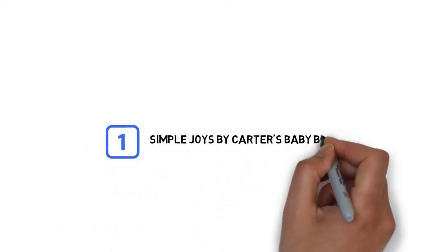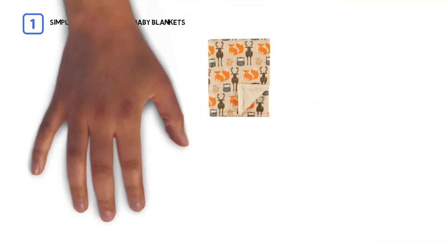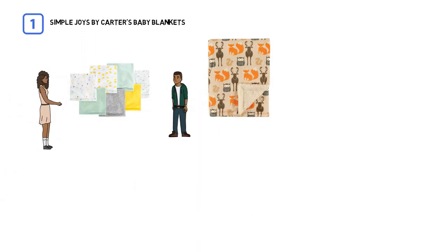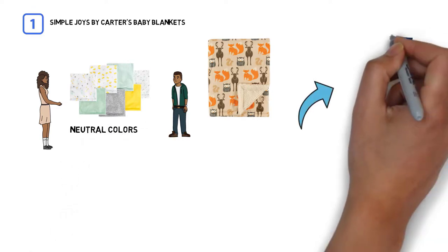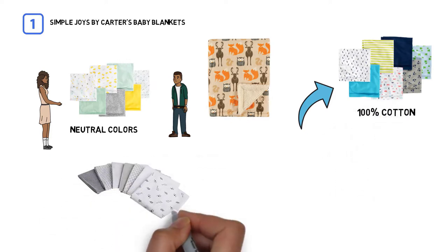Number 1. Most popular. Simple Joys by Carter's Baby Blankets. Simple Joys by Carter's Flannel Receiving Blankets are sold in a 7-pack, with an option for boy, girl, or neutral colors. They feature a simple flannel design and are made of 100% cotton. This offers the type of versatility you need from a receiving blanket.